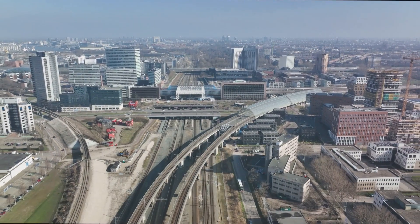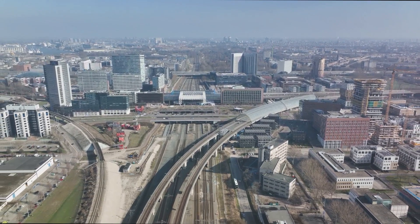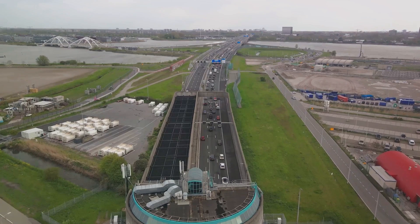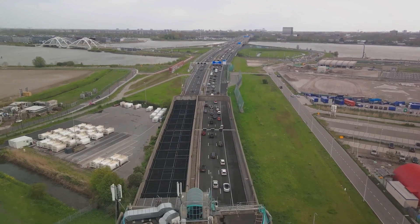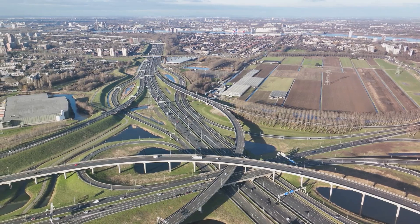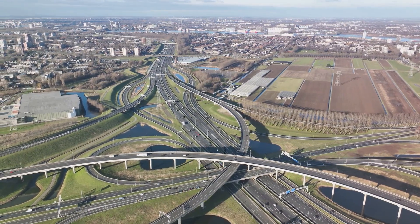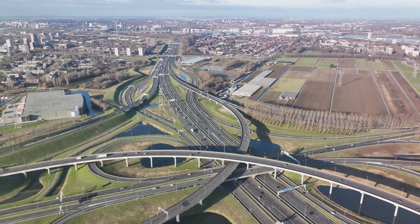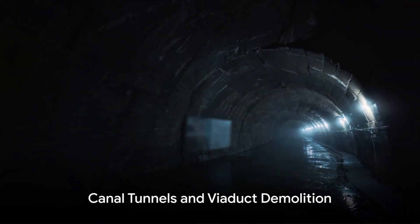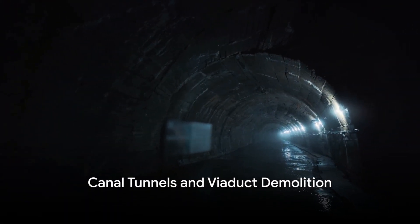As we marvel at the engineering prowess showcased in the Schelt Tunnel, our journey takes us to the other end—the Oosterweel Junction. Here, traffic briefly resurfaces, charting its course either towards the port or descending into another set of groundbreaking tunnels. What catches the eye is not just the functional brilliance, but the aesthetic integration as the entire junction submerges into the landscape, minimizing its visibility.